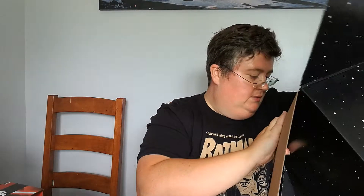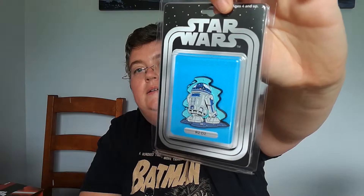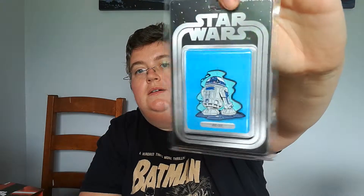It's okay I guess. Do you like that sort of thing? Two more items. Star Wars R2-D2 pin. There we go. Quite like that one actually. Cool.